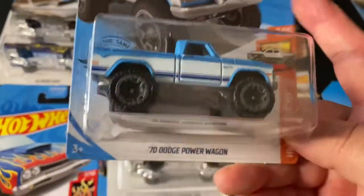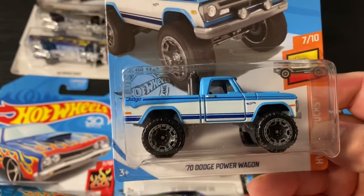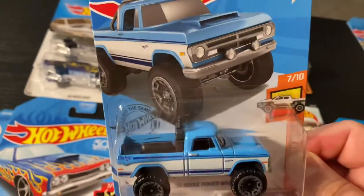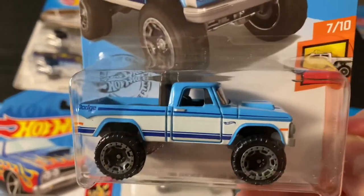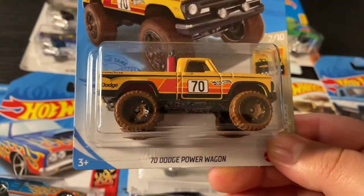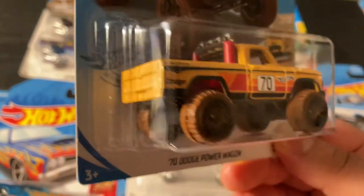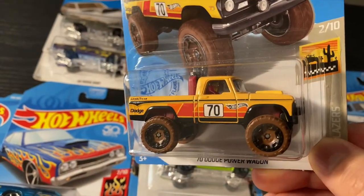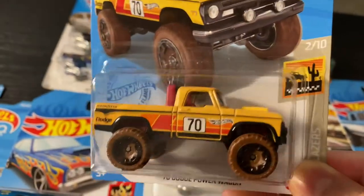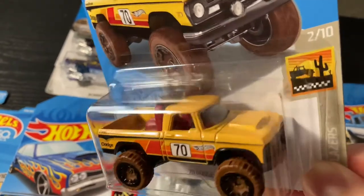Over here I just got two of these 1970 Dodge Power Wagons. This one's the light blue with dark blue stripes — it's actually one of my favorite casts. And this is another 1970 Dodge Power Wagon in kind of a mustard yellow with black and red stripes, number 70, Goodyear branding — this one actually has muddy tires, which looks really cool.